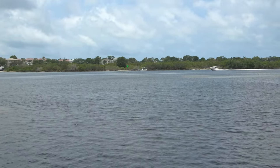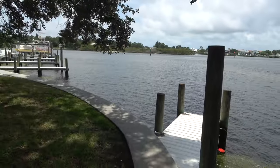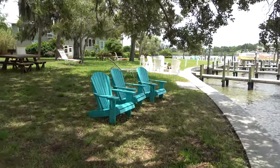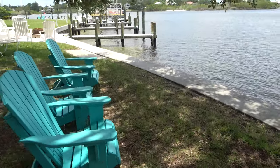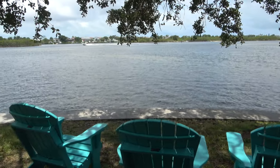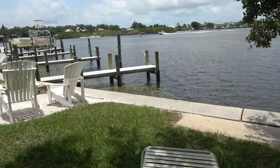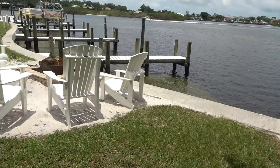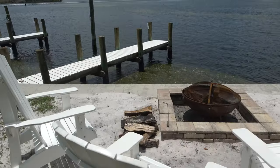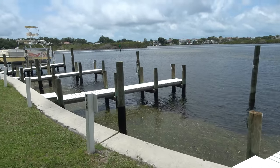I smell the sea breeze — it smells very nice here. You can sit out here and relax. We might get back in time tonight to sit here and enjoy a drink while watching the boats coming in. There might even be dolphins in this bay. There's a fire pit too. It's a very nice campsite. If you have a boat, you can bring it right up to the boat slips here.